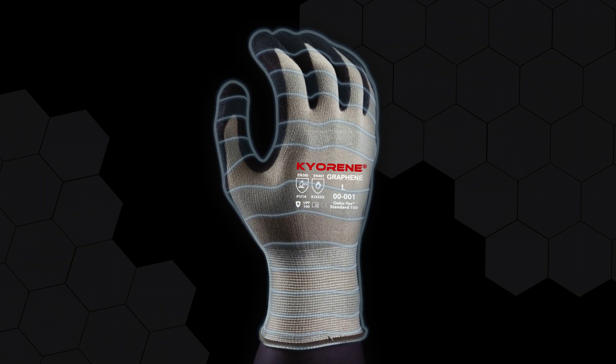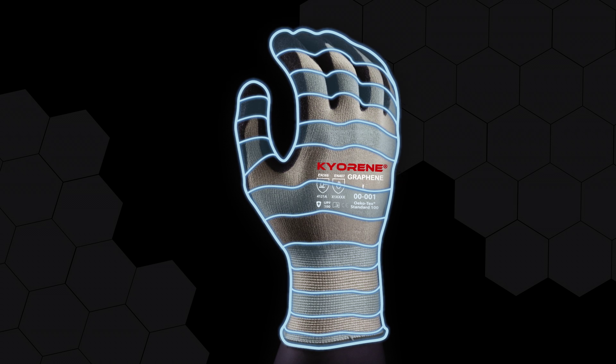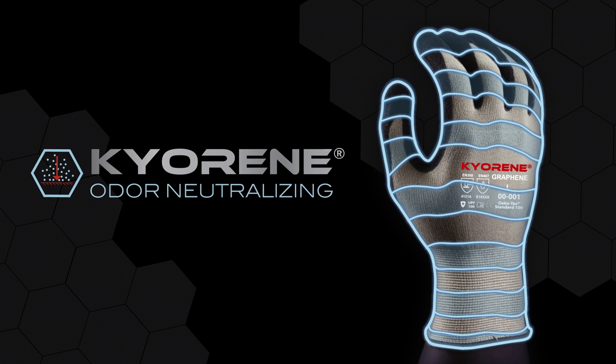Kyrene material balances the acidity of body sweat, thus neutralizing odor associated with sweat. Kyrene keeps your hands clean, dry, and comfortable.